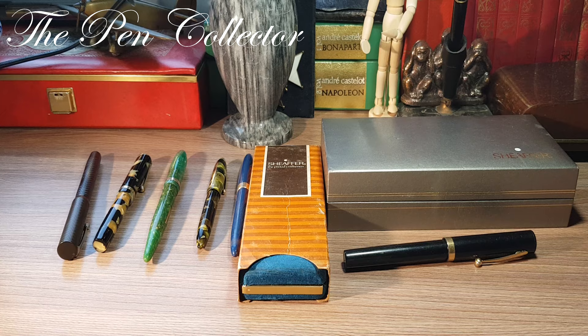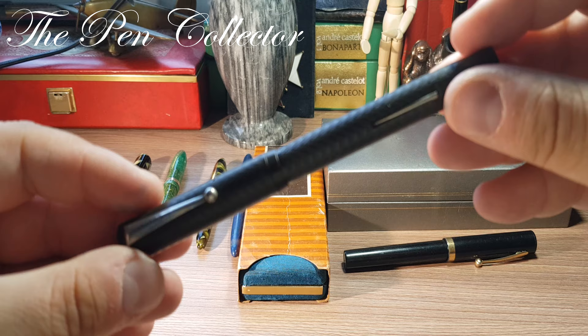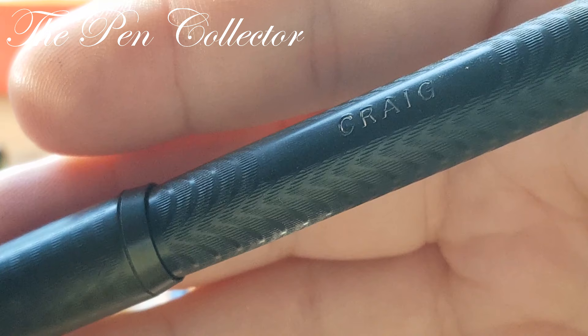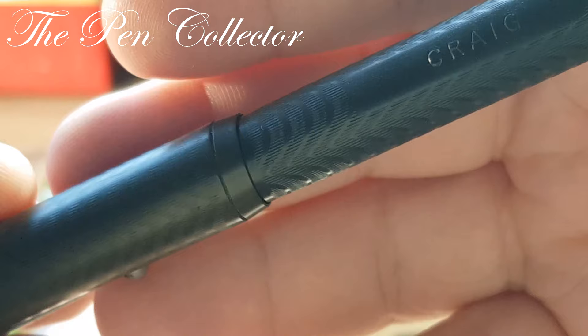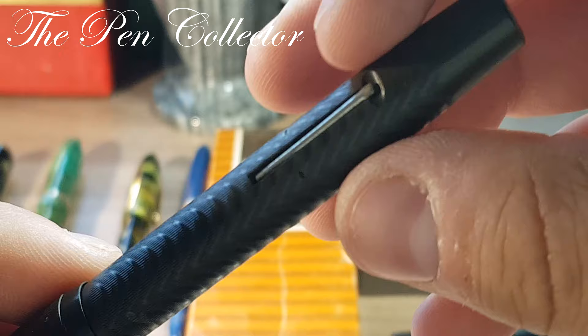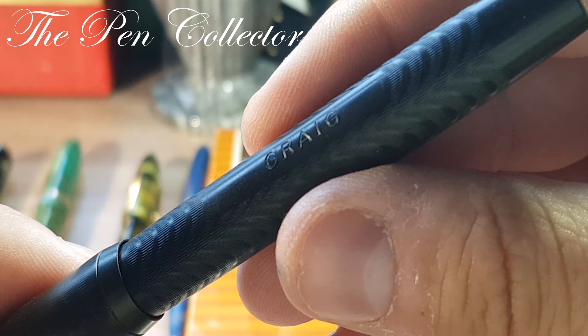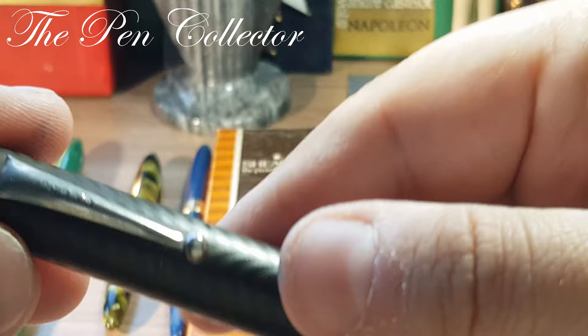Without any delay I will start with the oldest Sheaffer from my collection. Let me zoom on it — this is a Sheaffer Craig, a product of the early 1920s. You probably know that Sheaffer was the first company to implement the lever filler, so this is one early lever filler from Sheaffer. Craig was like a sub-brand of the Sheaffer company, named after the son of the owner.